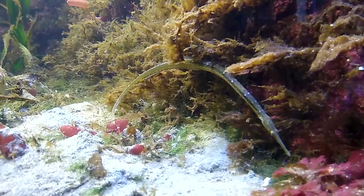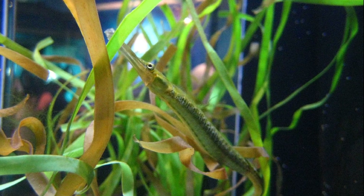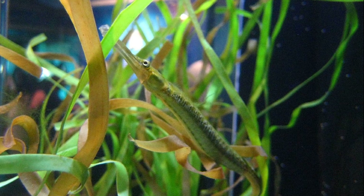Their body is covered in armored plates instead of scales. The body is gray to green or tan and often flecked with other colors.